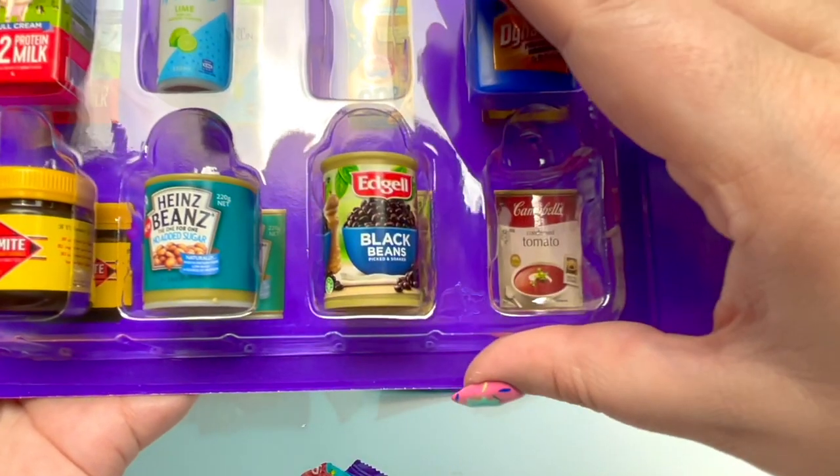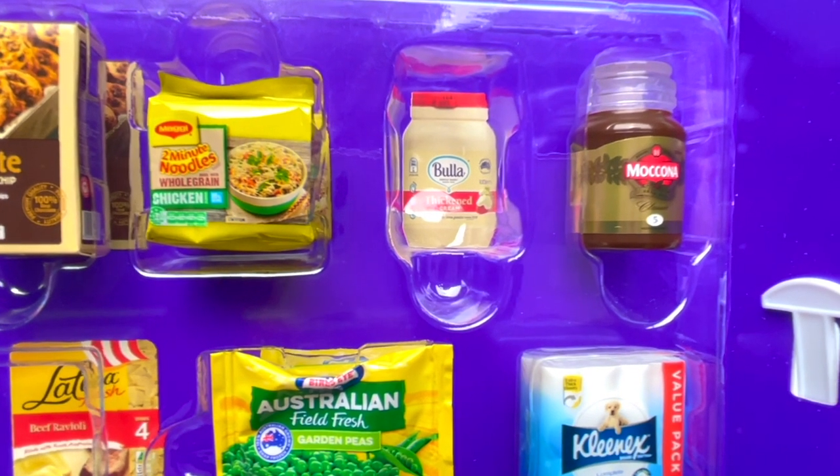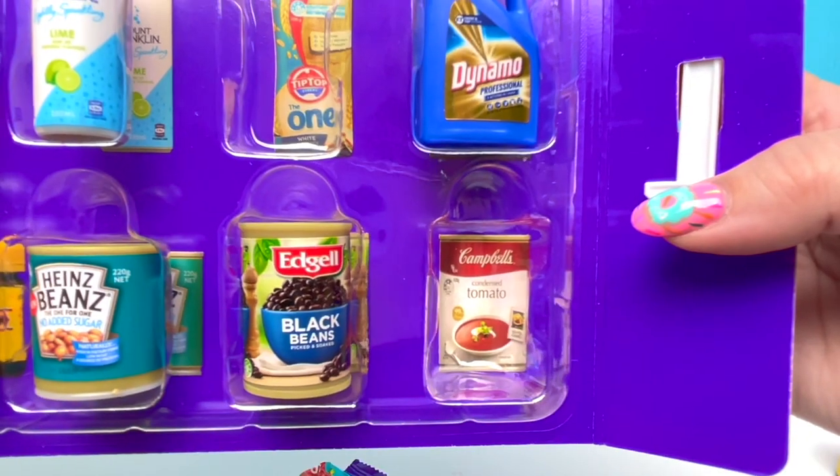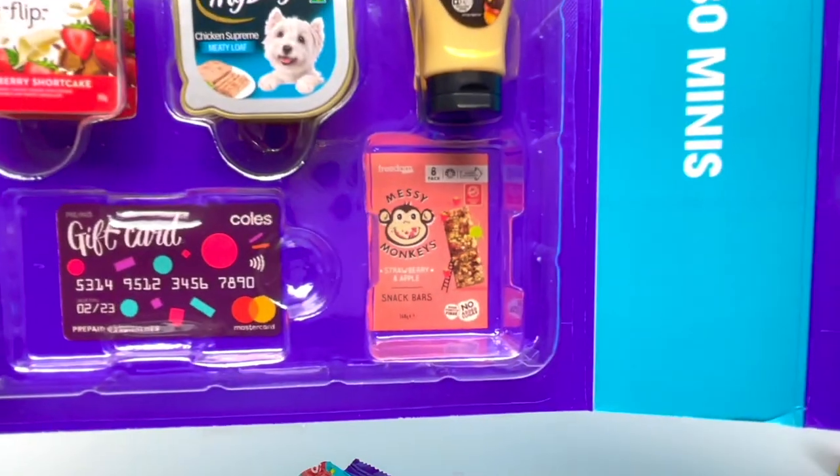You guys, we are killing it! So all we need is the Bella Thickened Cream, the Beef Ravioli, One Bread, Campbell's Soup, Breath, the Credit Card, and the Monkey Bank!